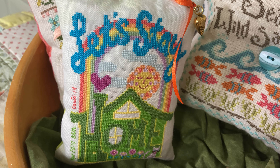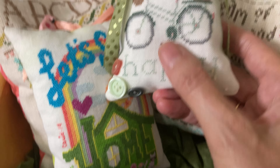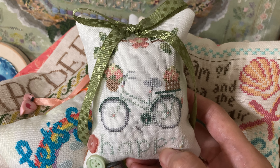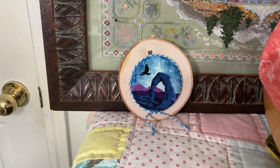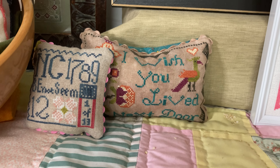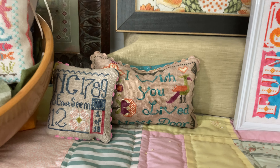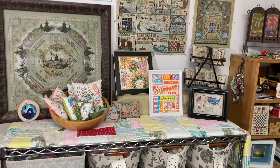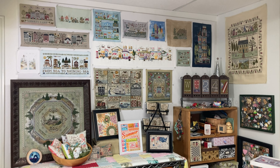Let's Stay Home by Satsuma Street. Happy by Cherry Hill Stitchery. And these two are gifts from dear friends. And that's what's on the summer wall.